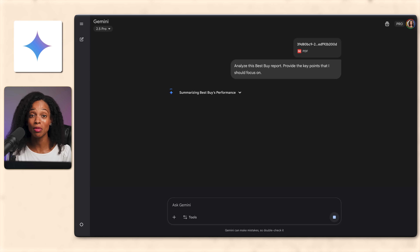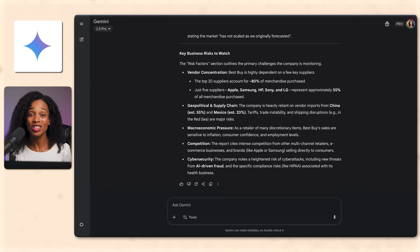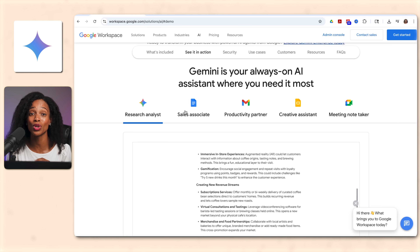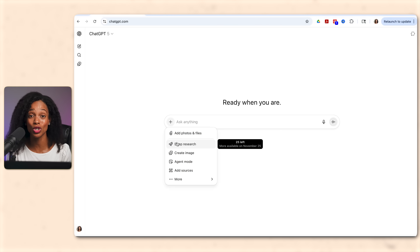Gemini is your powerful document analyzer and image generator. It's great for when you need to review a long document or report. Because it's Google, the web search abilities are amazing, which is great for research. And if you're part of the Google ecosystem, it gives you seamless integration with your workflow — great for business-related tasks or creating amazing visuals without having to switch tools.